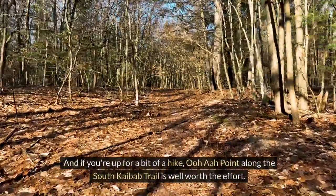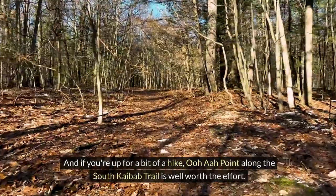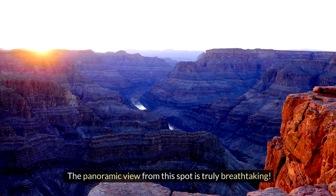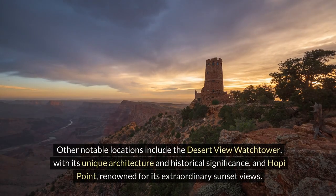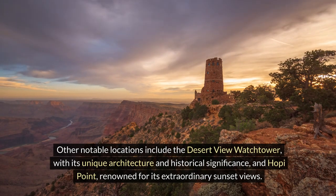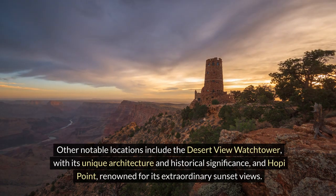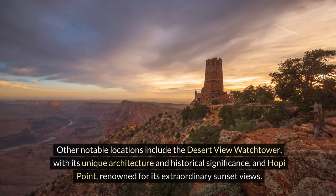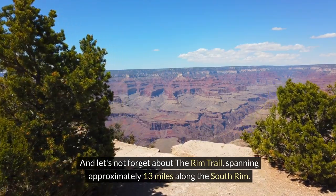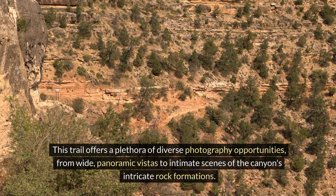And if you're up for a bit of a hike, Oua Point along the South Kaibab Trail is well worth the effort. The panoramic view from this spot is truly breathtaking. Other notable locations include the Desert View Watchtower, with its unique architecture and historical significance, and Hopi Point, renowned for its extraordinary sunset views. And let's not forget about the Rim Trail, spanning approximately 13 miles along the South Rim. This trail offers a plethora of diverse photography opportunities, from wide panoramic vistas to intimate scenes of the canyon's intricate rock formations.